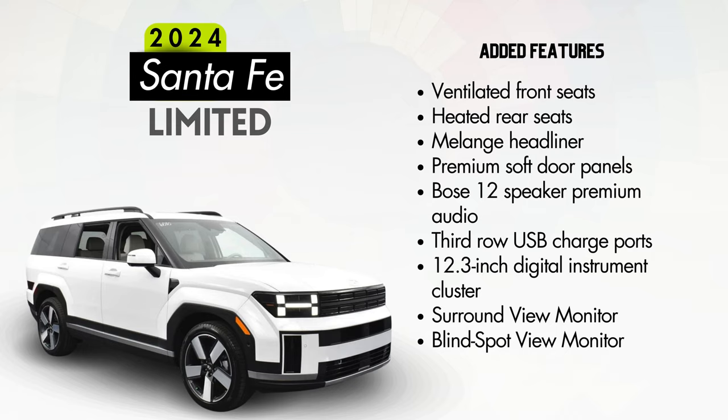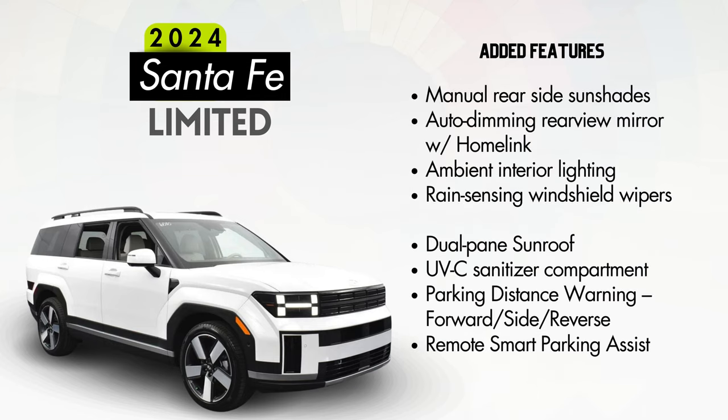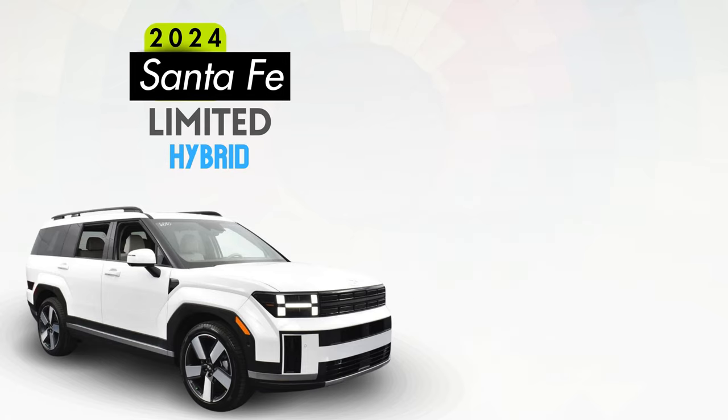The Limited also adds two high-power USB charge ports to the third row for a total of six, a 12.3-inch fully digital instrument cluster, surround view monitor, blind spot view monitor, manual rear side sun shades, an auto dimming rear view mirror with HomeLink, ambient interior lighting, rain sensing wipers, a dual pane sunroof, a UVC sanitizer compartment in the upper glove box, parking distance warning for forward, side, and reverse, and remote smart parking assist. The Limited trim is also available with a hybrid powertrain with virtually the same features, and appears to offer the same wheel style as the non-hybrid.